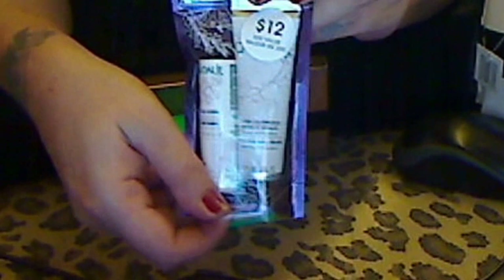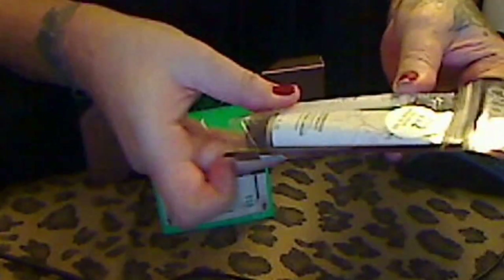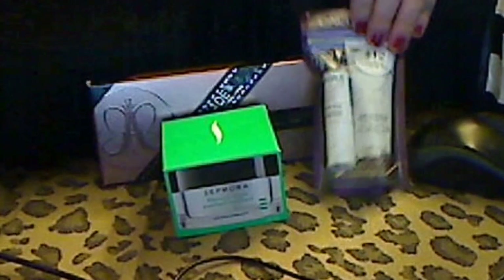I got the Cadeli — it's a $20 value for $12. It's a hand and nail cream. And this other one is a lip conditioner, because my lips have been getting a little dry since I've been sick. So I picked that up.